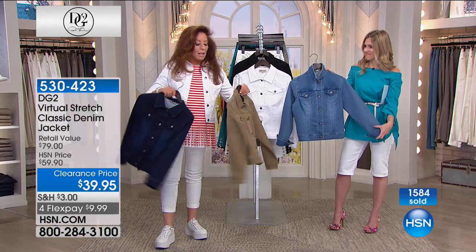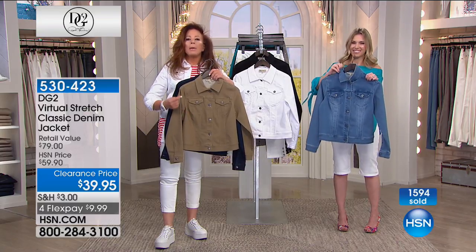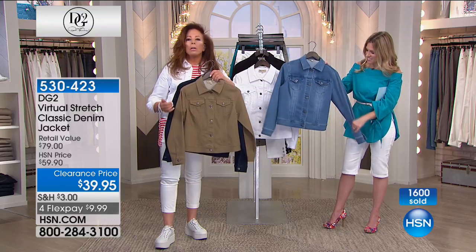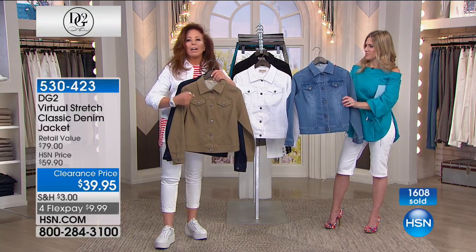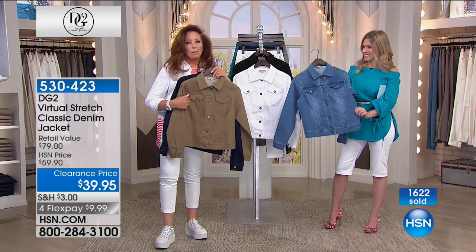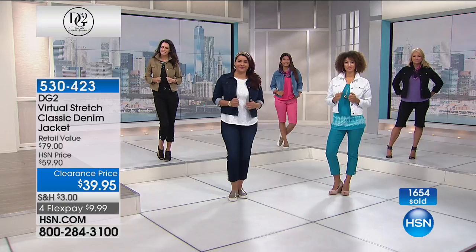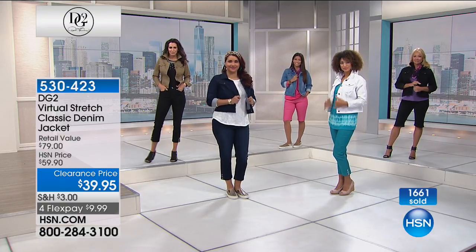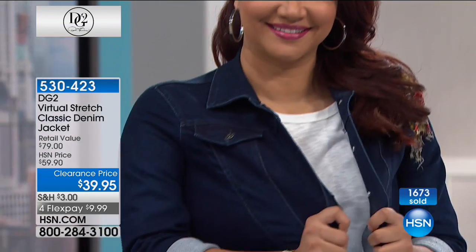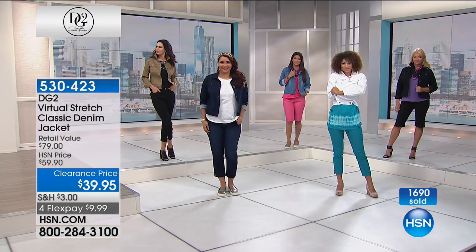We're coming up with July shows soon, mid-July, and there's going to be tons of beautiful neutral animal prints, cargo looks, safari looks. This color is going to become so dominant in fashion. You're going to find so many fabulous shoes and handbags to go with this. What part of New York are you from, Joanne? I'm actually from upstate in the Hudson Valley. You're going to be able to wear this now with simple tees and tank tops, well into fall with chunky sweaters. If you've never had virtual stretch, you are going to fall in love with it. Thank you, Joanne.